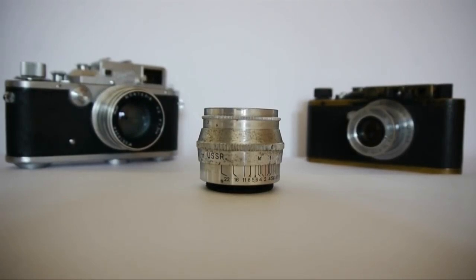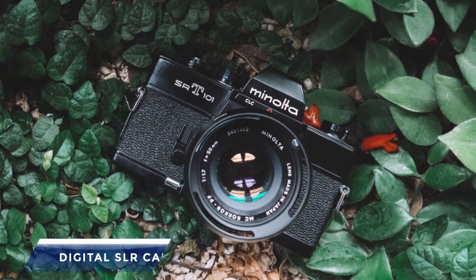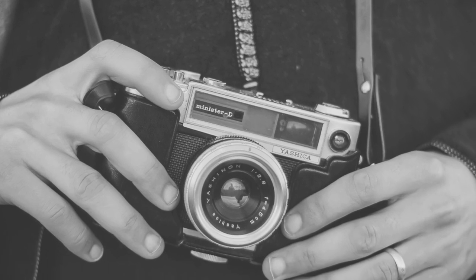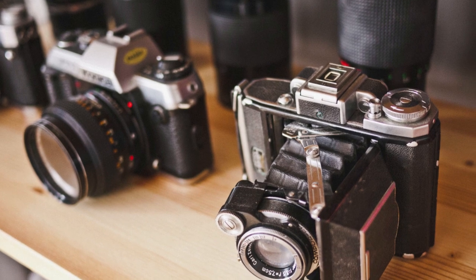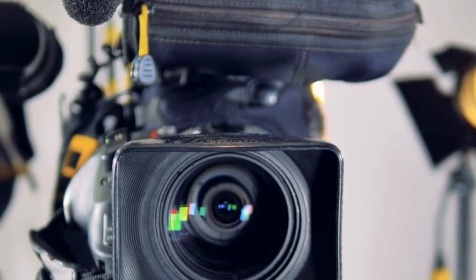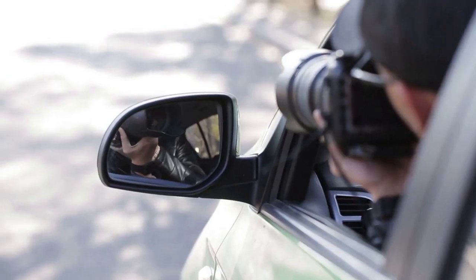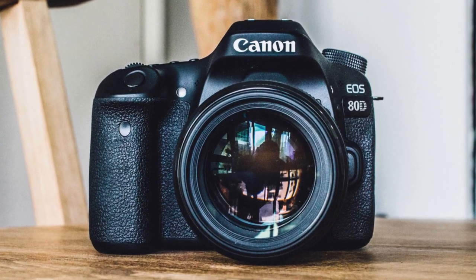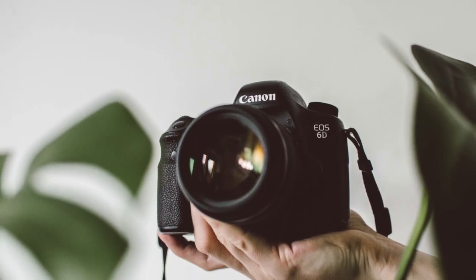The first DSLR camera was introduced in 1999, and after a few years of scientific advancement, it entirely supplanted single lens reflex cameras. A digital single lens reflex camera, or DSLR, is a camera that produces high quality images and is popular among both amateurs and professionals. A DSLR camera lets you see the actual scene you're shooting through the viewfinder, allowing you to visualise and record your scenes more effectively.